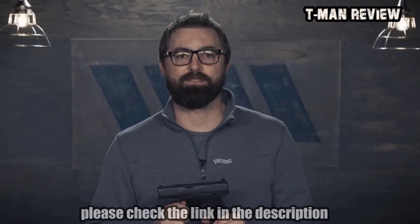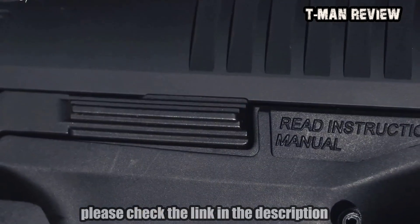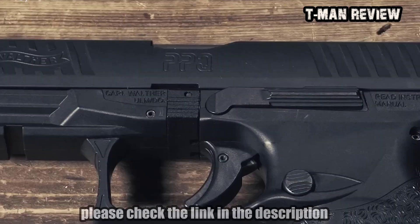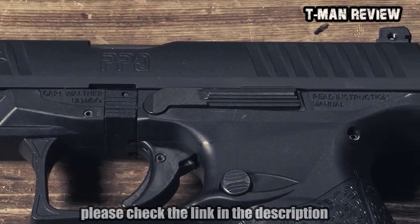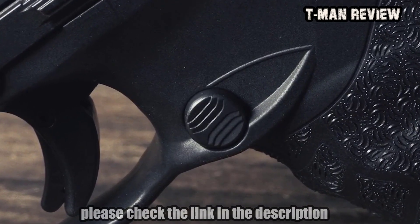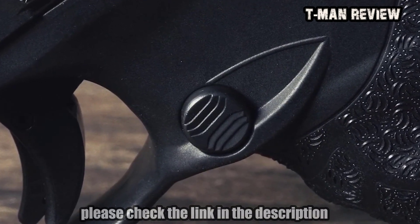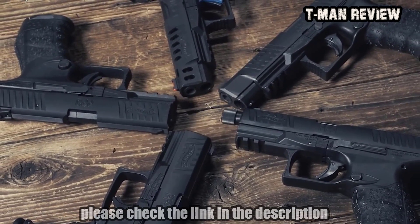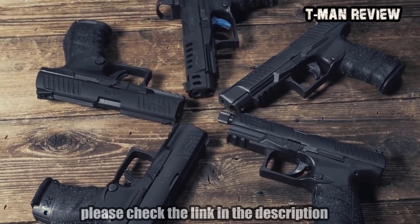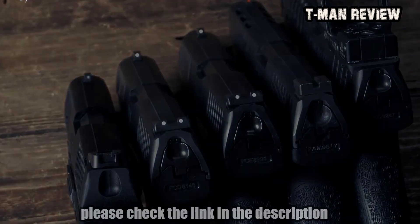The PPQ has three internal safeties: two drop safeties and a firing pin block for safe carry. The slide stop is ambidextrous and conveniently positioned for thumb operation but won't interfere with a modern thumbs-forward pistol hold. The magazine release button is ergonomically placed for easy operation and can be repositioned for left- or right-handed shooters. The 4-inch models weigh 24.5 ounces and the 5-inch models 26.5 ounces. All models are 1.3 inches wide and 5.3 inches tall.